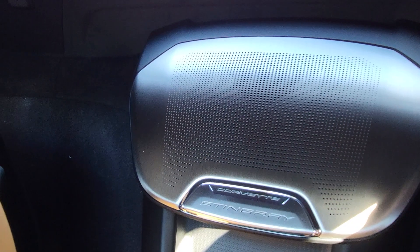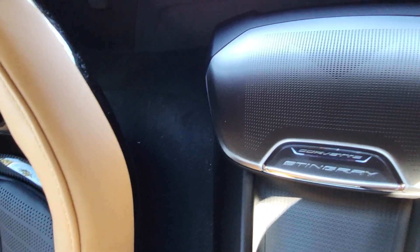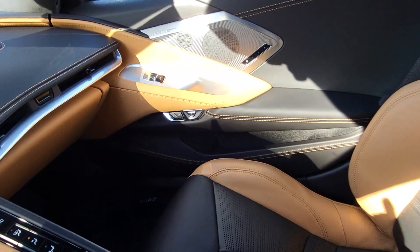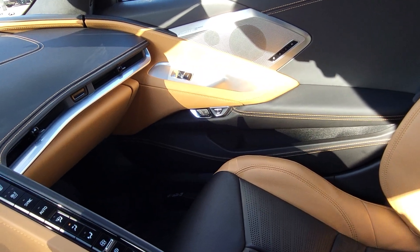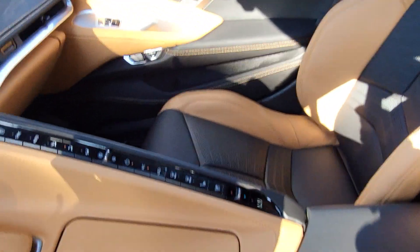This is a center speaker. As mentioned, 2LT and 3LT cars get the 14-speaker audio system — it's called the Performance Series by Bose. This is the first car in history to be a two-door, two-seater with 14 speakers — the highest amount of speakers a Corvette or any car in the world ever had.